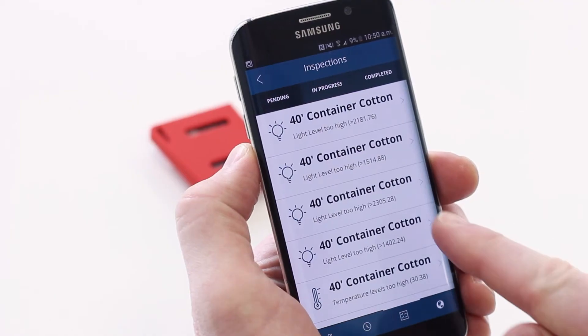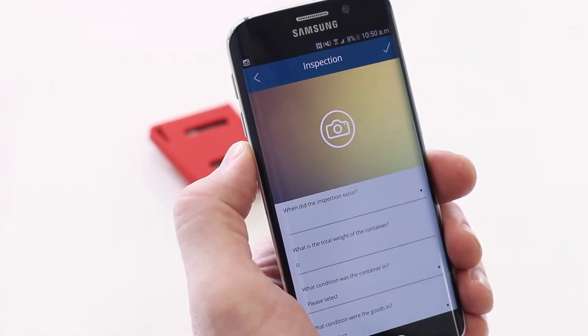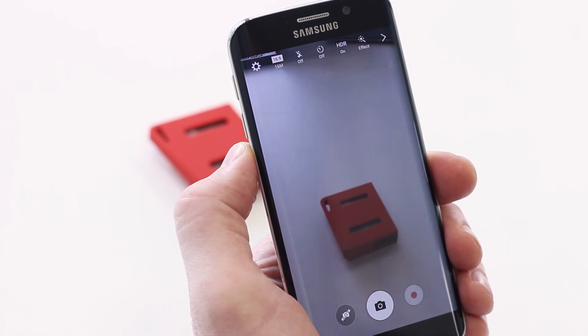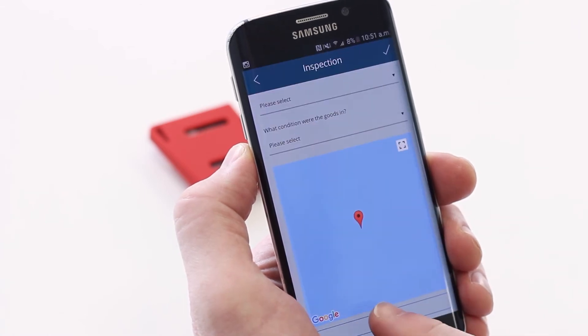By swiping the notification, you can choose to complete the task or create an investigation log, which will let them add detailed information about the inspection, including the ability to capture photos and a GPS location.